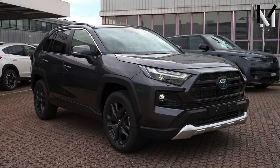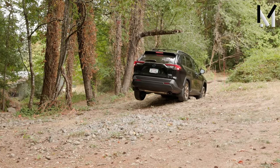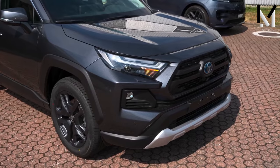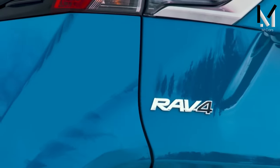When Toyota introduced the RAV4 in 1994, the monocoque skeleton was remarkable, bridging the gap between off-road trucks and passenger vehicles. The idea was so brilliant that other brands were inspired by it, and now the market for compact SUVs is enormous.